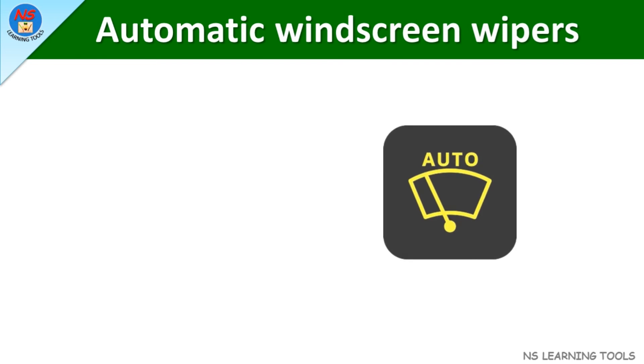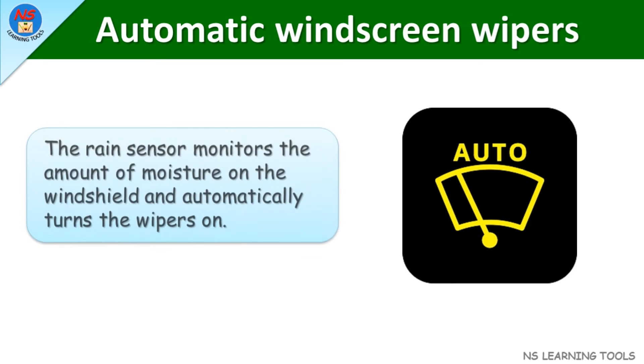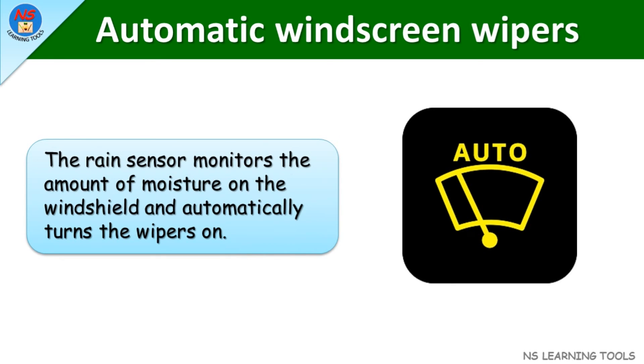Automatic windscreen wipers. The rain sensor monitors the amount of moisture on the windshield and automatically turns the wipers on.